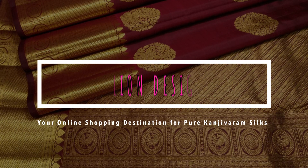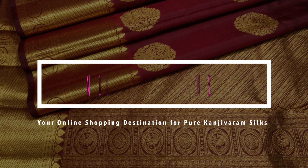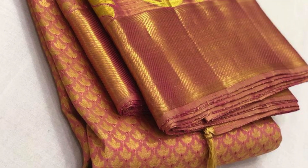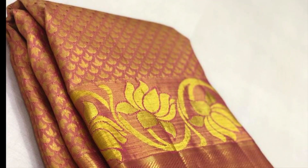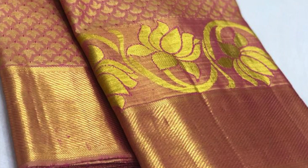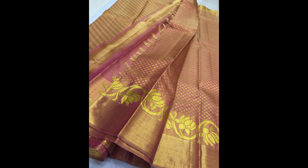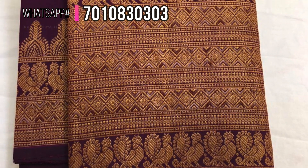Hello all, welcome to Million Designs, your online shopping destination for pure Kanjivaram silks. This is Rajani. Starting with this peach Kanjivaram with bouquet weaving and lotus floral weaving, comes in the border, priced 14,700. This is the pallu.